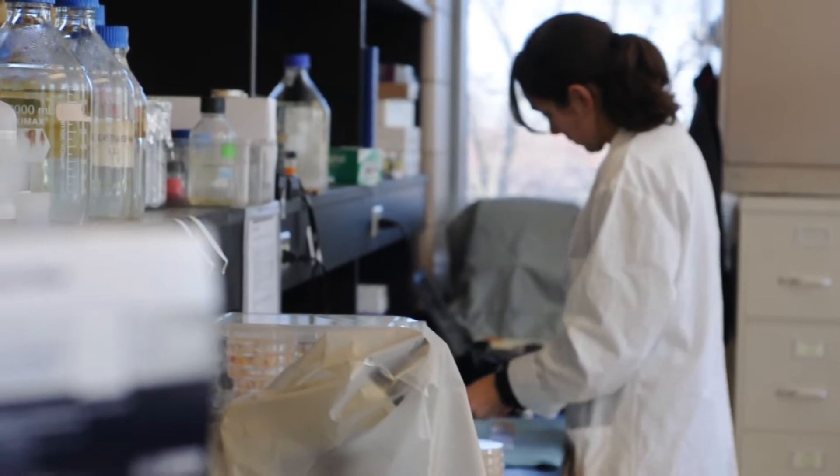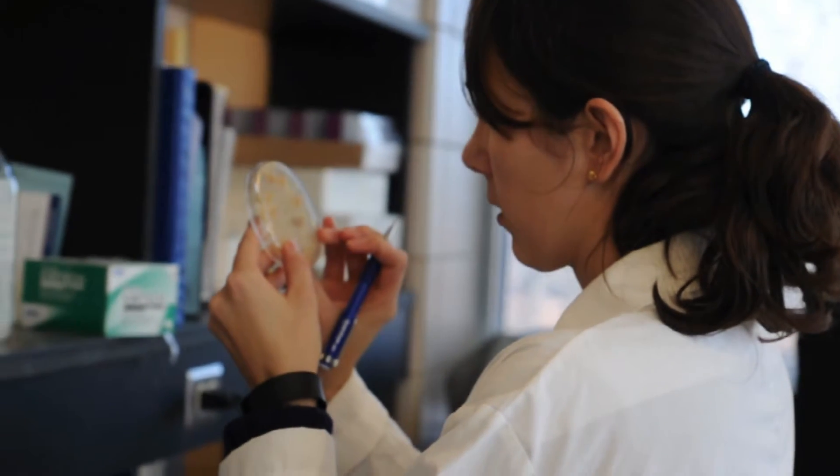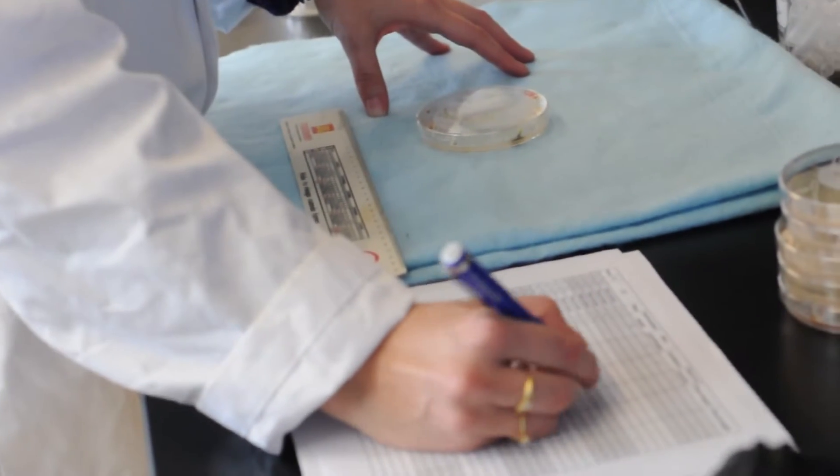My name is Grosielida Silva. I am a grad student at the plant pathology department and I'm working with Dr. Darren Muller and Dr. Leonor Leandro.